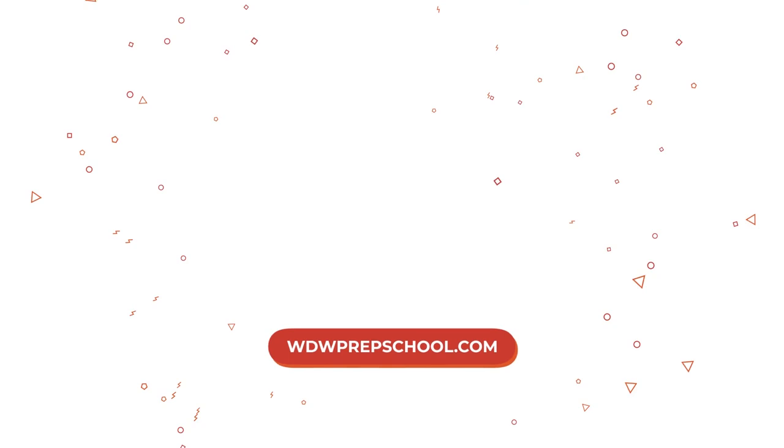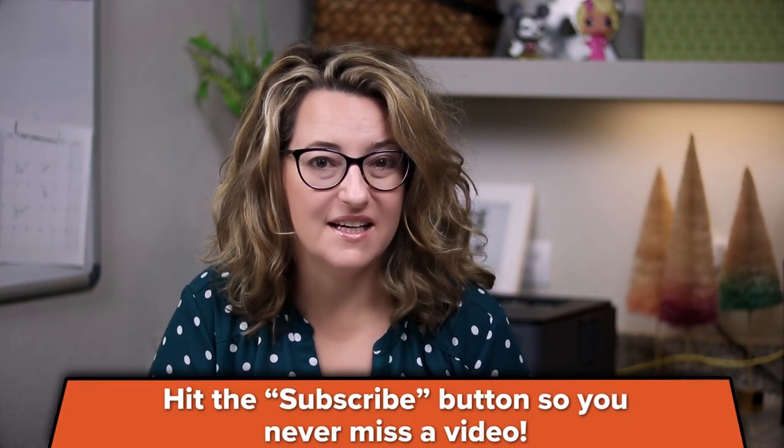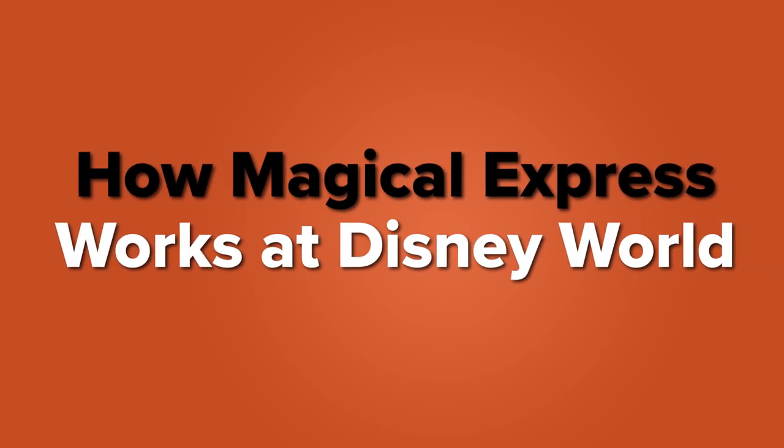Hi, I'm Shannon Albert from WDWPrepSchool.com and today I'm going to walk you through how the Magical Express bus service works at Disney World. So if you have never taken Magical Express at Disney World, it might seem a little confusing, but today I'm going to walk you through the steps so that you know going and coming home how it works. Before we do that, I want to give you a quick overview in case you are unfamiliar with this service.